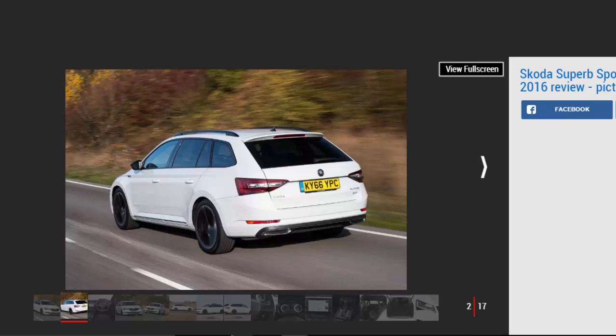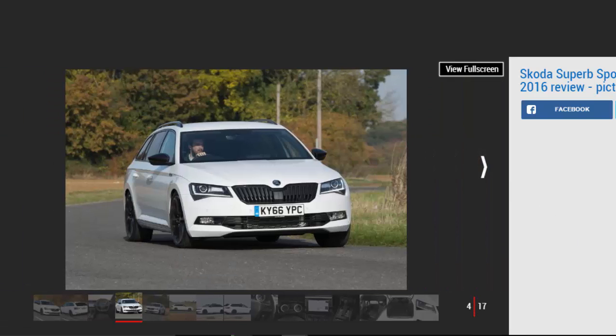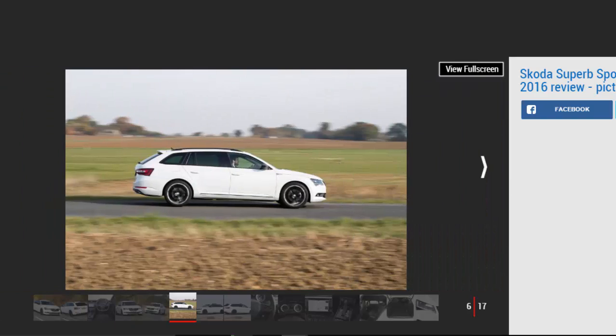The 188bhp diesel and 4-wheel drive powertrain mean there's plenty of performance whatever the weather, but unless you really need the extra traction, it's the cheaper 148bhp car that we'd spend our money on. A new version of the Skoda Superb has arrived in the UK, and it's hard not to notice. Although the Sporty Line trim is available on most engines in the range — only the 1.6-litre diesel and entry-level 1.4-litre petrol are excluded — the model we tested is the closest thing we'll see to a Superb VRS diesel. Those looking for even more performance can spec the excellent Superb 280, with its 276bhp turbocharged petrol engine.